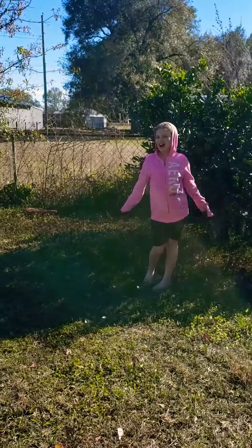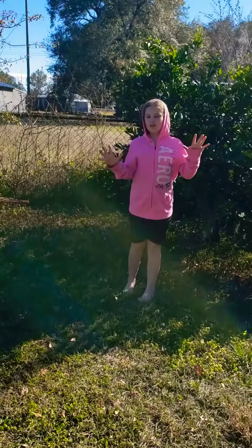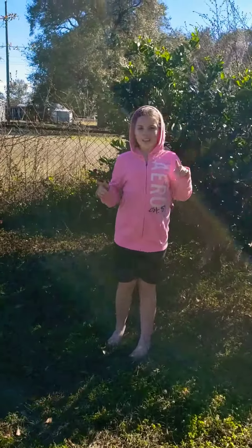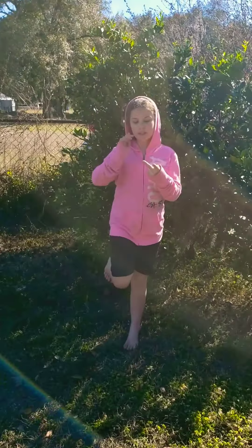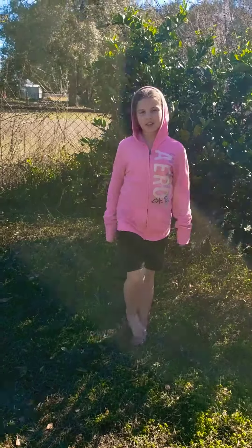Hey guys, it's Karissa and Kariana and welcome back to Rack Yarn Dolls. Subscribe and like, and get a yarn doll at flcrash11@gmail.com or yarndolls21@gmail.com.